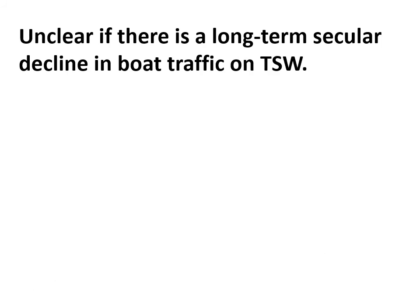If you decided to explore this topic in a thesis or research paper, the key thing to be aware of is whether there is what we would call a long-term secular decline in boat traffic on the Trent-Severn Waterway — a decline where the tendency over time is that there is less and less boat traffic. That would be worth looking into if you were exploring the possible conflicts between the local tourist industry and Parks Canada.